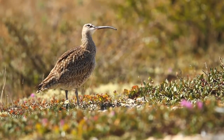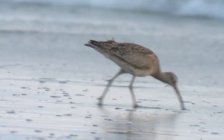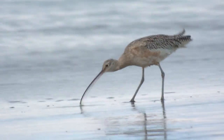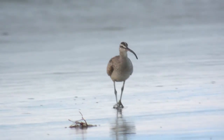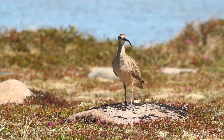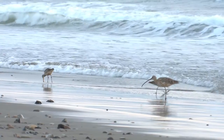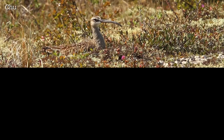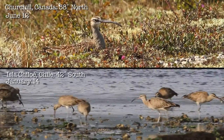It's a large stocky curlew with a striped head and a decurved bill, perfectly suited to pull fiddler crabs out of their burrows on sandy beaches, or to steal them from others as the case may be. They breed in open habitats of the Arctic and winter along both coasts south to Tierra del Fuego. In order to protect any migratory species, we need to know precisely where the birds will be at any given time and in what kind of numbers.